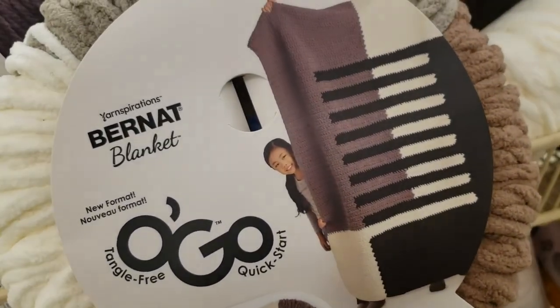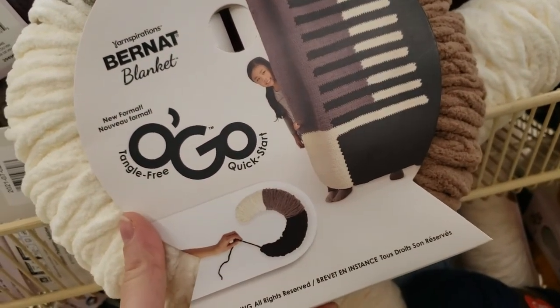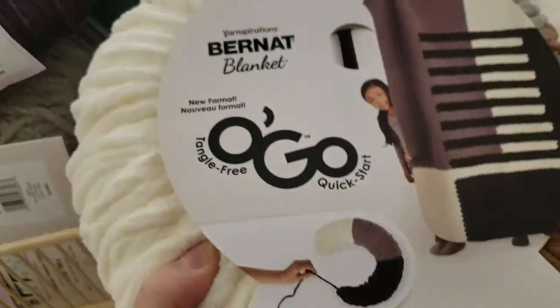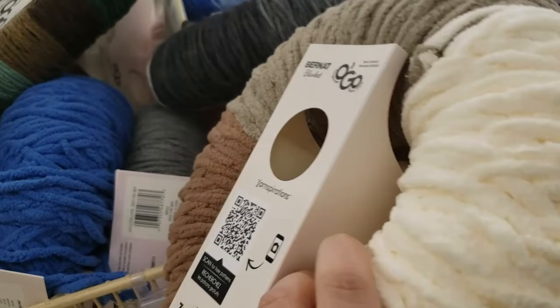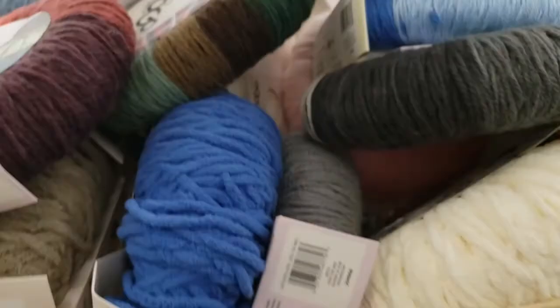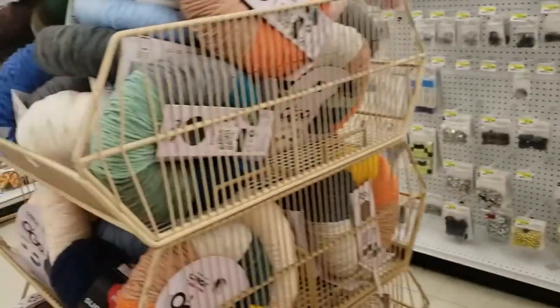Did you ever try this yarn? I never did. I think it's just regular yarn — they made a different shape of it or something like that. Yeah, I think it's the same yarn, just a different shape.